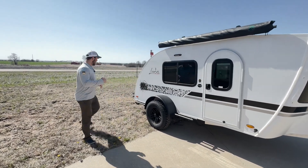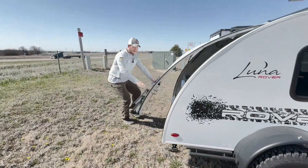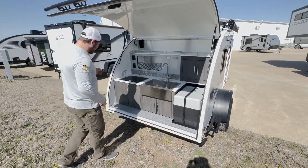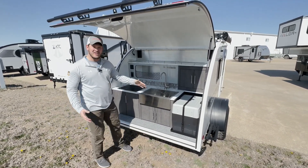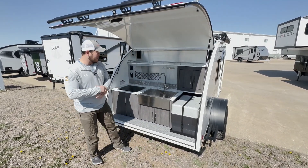So let's go take a look at the back side. This back side is very unique because we do have a kitchen here in the back of this teardrop trailer. You're looking at a two burner propane stove, large stainless steel farmhouse sink, and a 12 volt cooler that turns into a fridge or freezer.